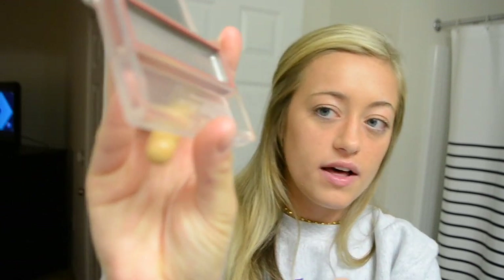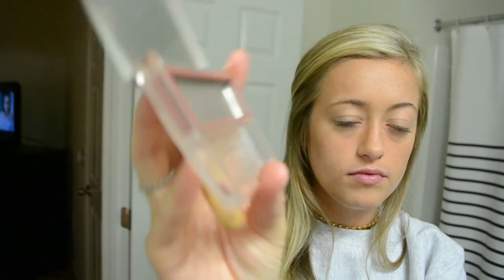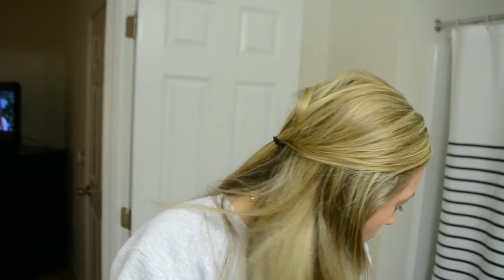Okay, now blush. I use the Clinique blush. I literally have one tiny dot of that left — it's like nothing. So I'm just going to put what I have left on my brush and on my face.